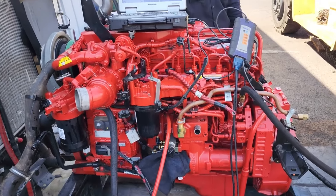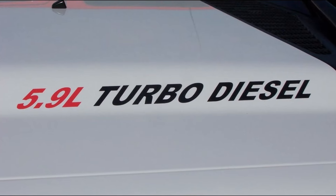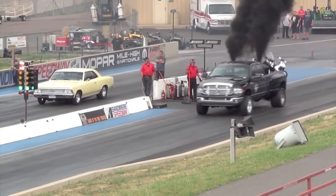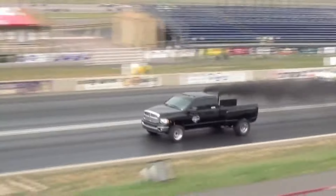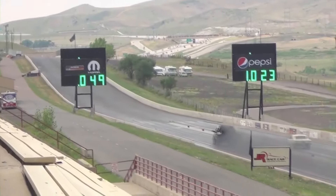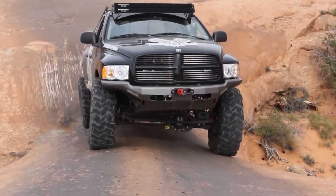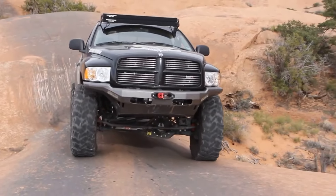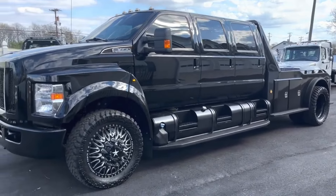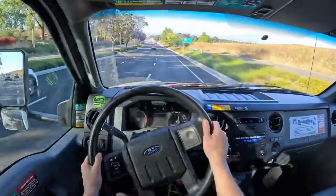Over the past 16 years, the 6.7L ISB has carried on the tradition established by the 5.9L turbo diesel as a reliable engine capable of exceptional performance. In Ram heavy duty trucks, the Cummins generates from 350 to 420 horsepower and 610 to 1,075 lb-ft of torque, while commercial truck output ranges from 305 to 360 horsepower and 610 to 800 lb-ft of torque. The F650 and F750 medium duty trucks fitted with the Cummins produce from 200 to 360 horsepower and 520 to 800 lb-ft of torque.